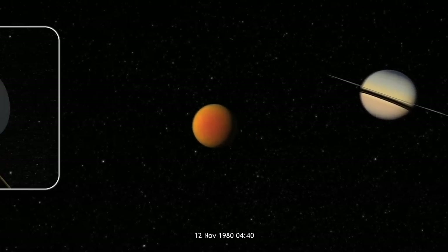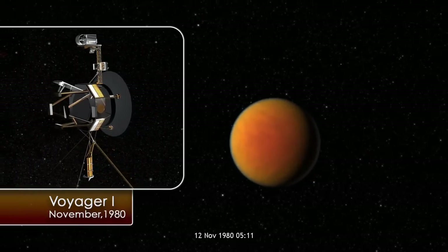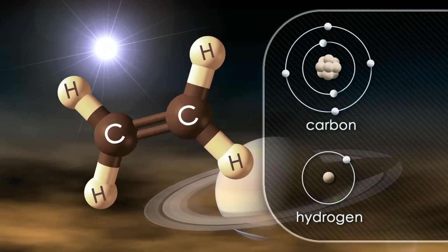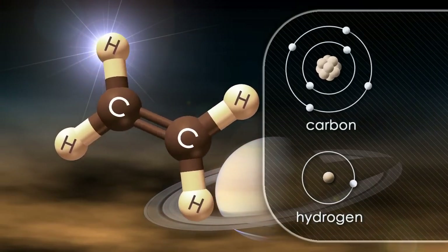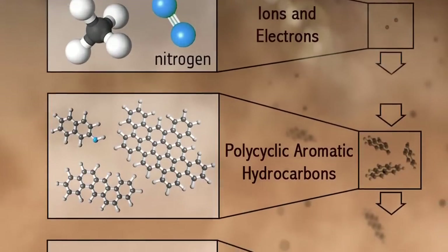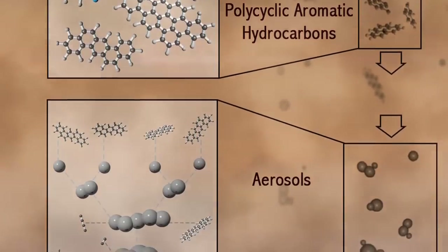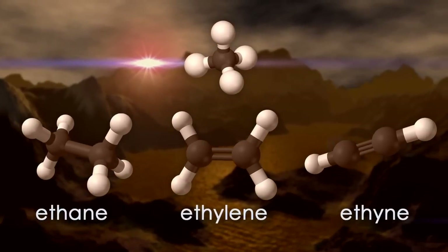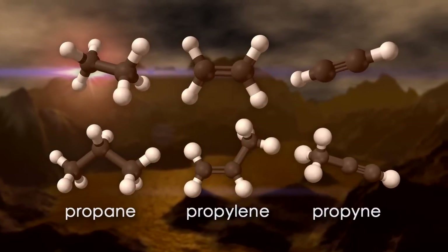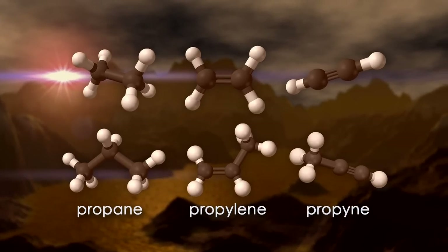Back in 1980, when Voyager 1 flew by Titan and made the first close encounter with that moon, it discovered many new chemical species in the atmosphere. A lot of these are what we call hydrocarbons, which are composed of two types of atom — carbon and hydrogen — and these are derived from methane. After the methane is broken apart by sunlight, it forms into longer and longer chain molecules. You can add two carbons together to make a family of molecules, and you can also form three carbons together to form a heavier family of molecules.